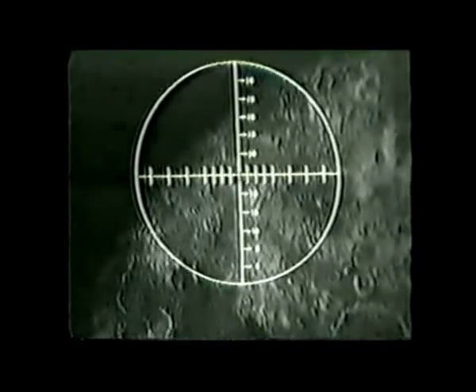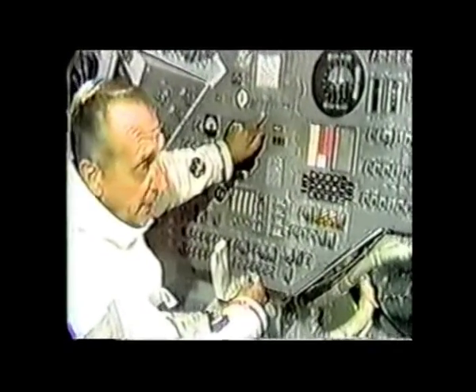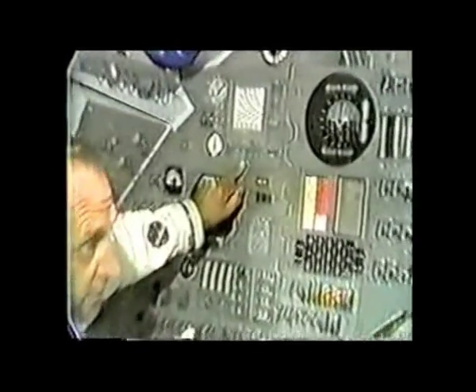When it's centered, he presses a mark button, which sends that information to the computer. The computer accepts this information, and based on this, plus the VHF ranging, which John has up here on a display in front of him, which is also sent into the computer...